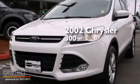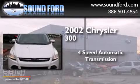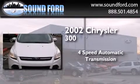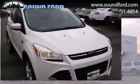This is a 2002 Chrysler 300. This four-door sedan has a four-speed automatic transmission, a 3.5-liter V6, and four-wheel drive.